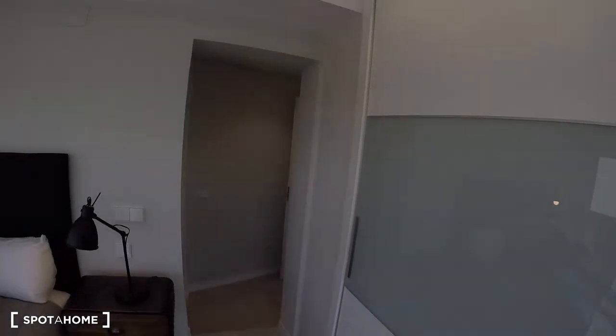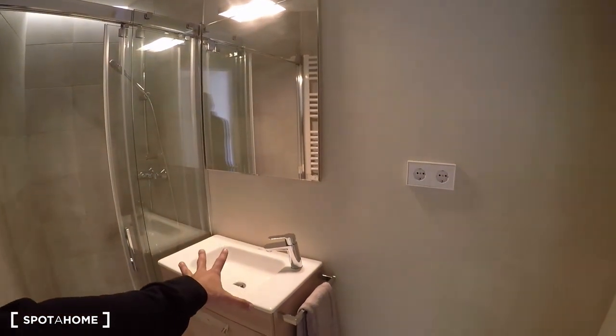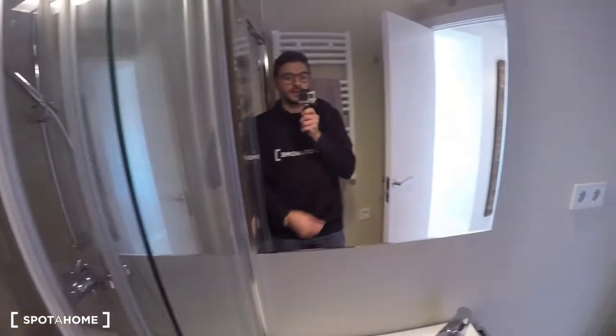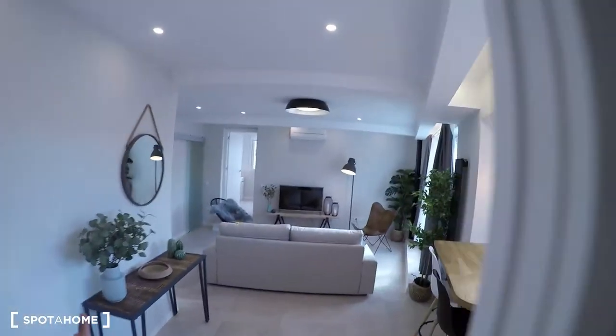Now let's check the ensuite bathroom right here. It's a full bathroom with a sink, toilet, a really cool shower, and of course the mirror.